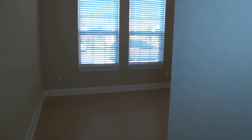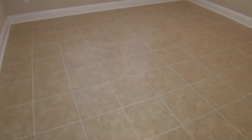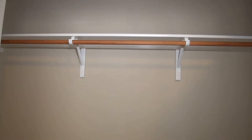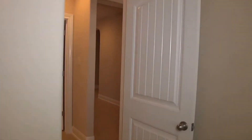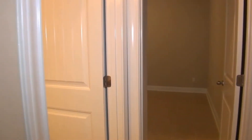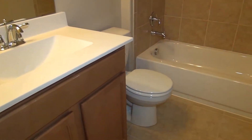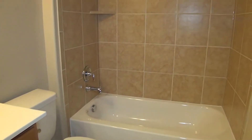I always call the master bedroom number one, so we'll start here with the secondary bedroom, bedroom number two. Good-sized bedrooms. We've got blinds on all the windows. There's your closet space. Then we have the full bath — your sink, commode, tile, shower, and tub enclosure.